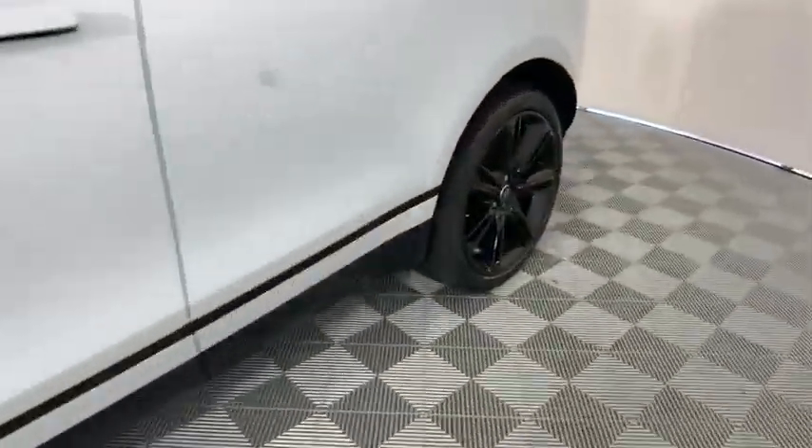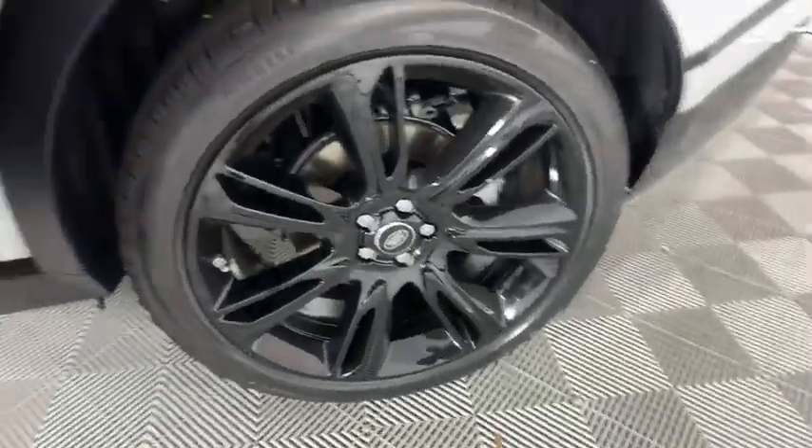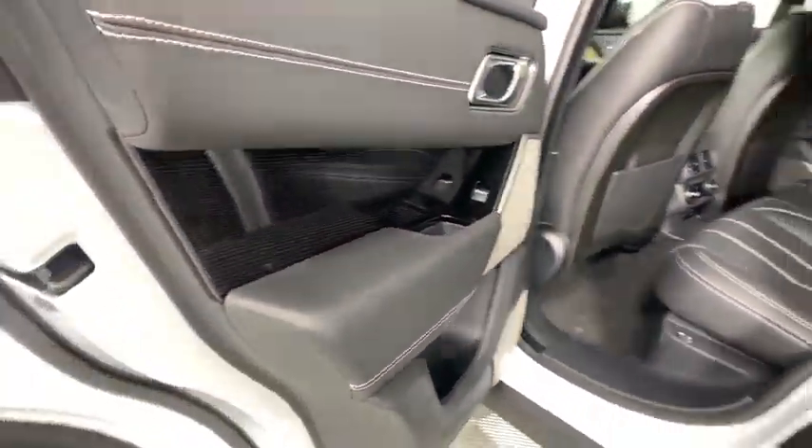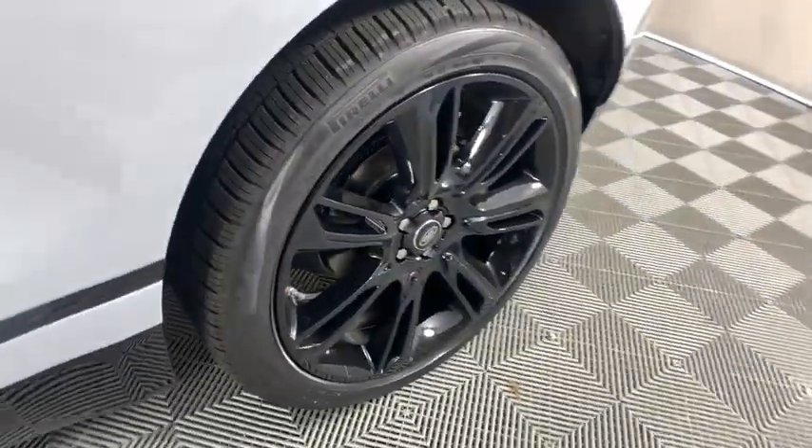Navigation system, power liftgate, traction control, power passenger seat, dual airbags, power steering, alloy wheels, four-wheel disc brakes, universal garage door opener, active suspension system.